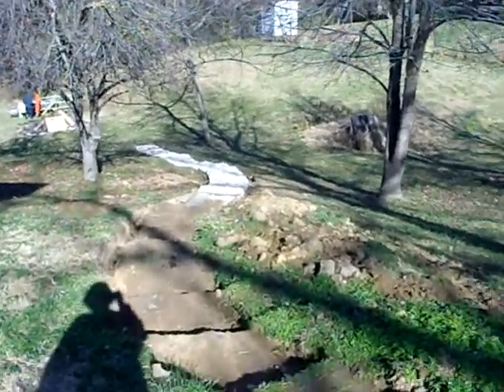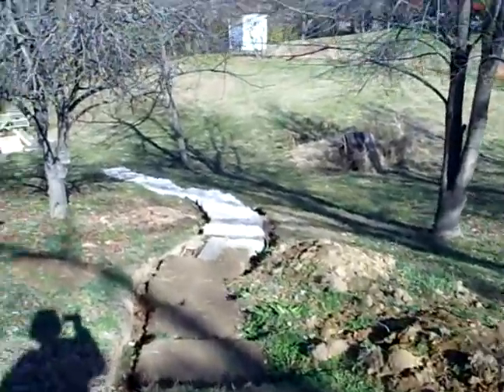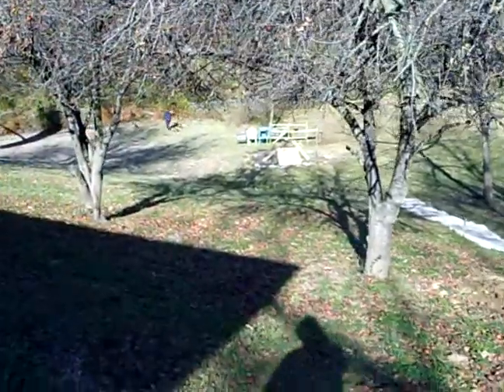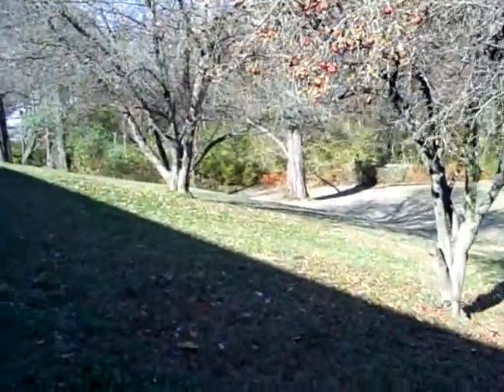This is the backyard. These are the steps Dave was working on. Trying to find April — oh, there she is. She's going in the corner of the yard.